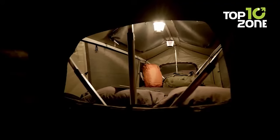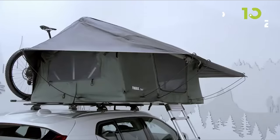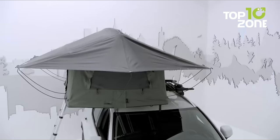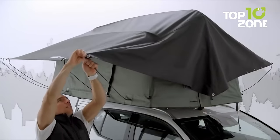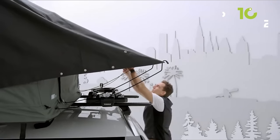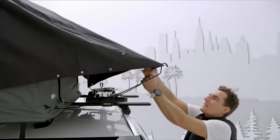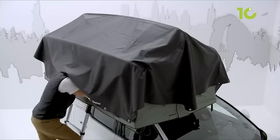Inside, revel in the spaciousness of a traditional two-person rooftop tent, complete with an oversized panoramic rear roof and dual skylights for stargazing. The plush low-profile foam mattress ensures a good night's sleep, while external attachment points let you customize your camp. Weather-resistant and durable, this tent stands up to harsh conditions, making it the perfect rooftop haven for any car camping enthusiast.